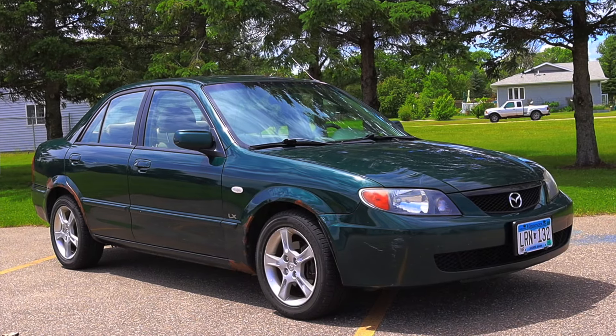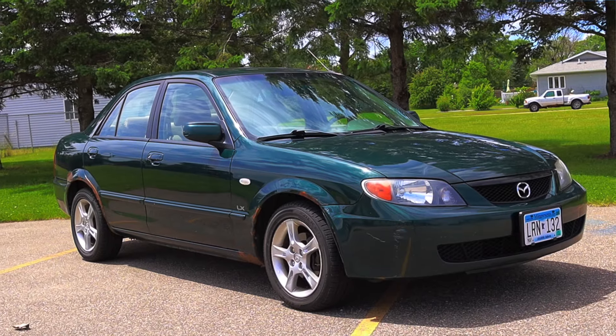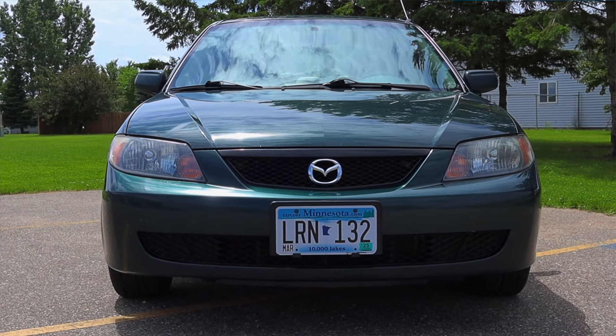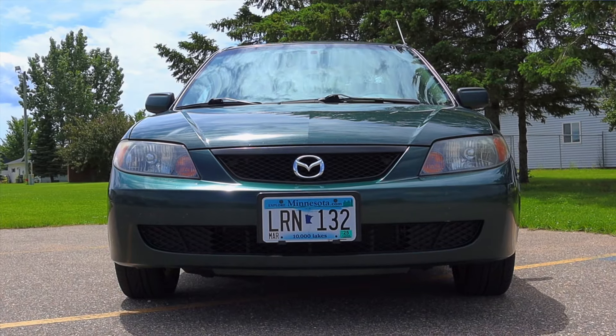Huge thank you to Carl and Auto for letting me take out their Mazda Protege — they've been absolutely wonderful. I've reviewed several of their vehicles that you'll either see on the channel or have already seen. Very knowledgeable and I appreciate them very much. I hope you guys enjoyed the video — don't forget to rate the video, comment, and subscribe if you really liked it. Take care guys.